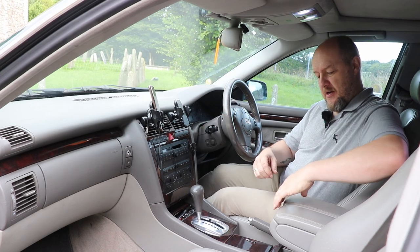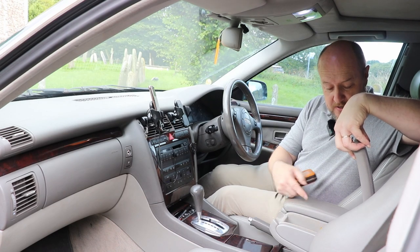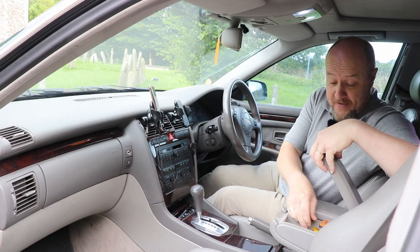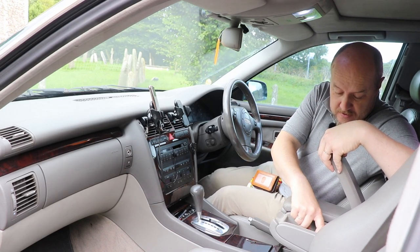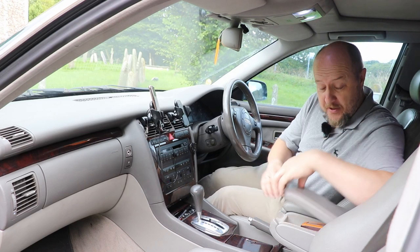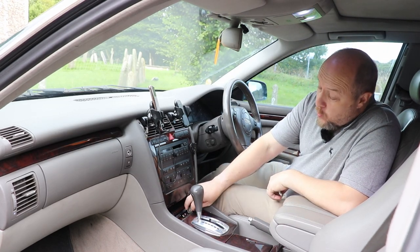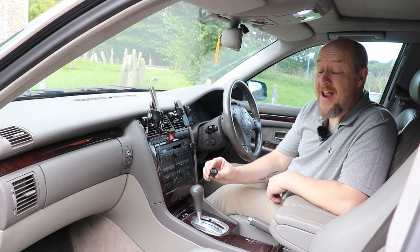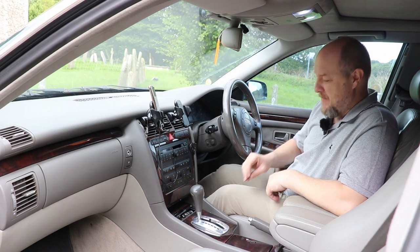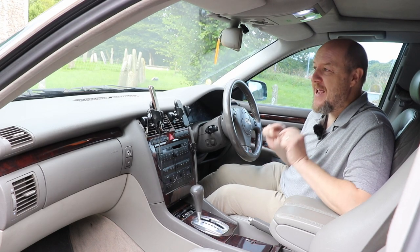In here you've got a couple of little cubbies — great for holding your card holder, gummy bears, and cassettes obviously. And an ashtray with not a 12-volt supply — a cigarette lighter, I'll have you know. Of course, being a 2000 car where you weren't worried about offending people by using the word cigarette.